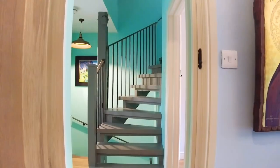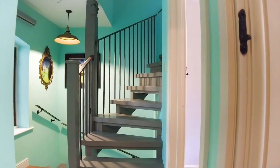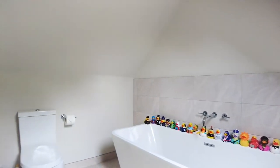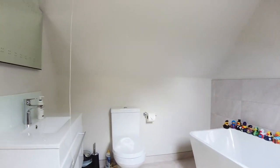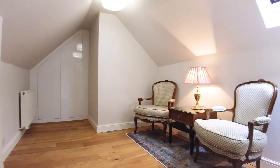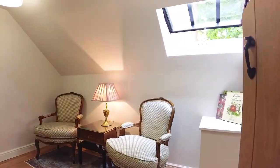The property has undergone full renovation in the last 10 years, including a full rewire and replumbing. Up onto the top floor, we've got the fourth and final bedroom, again with built-in wardrobes.